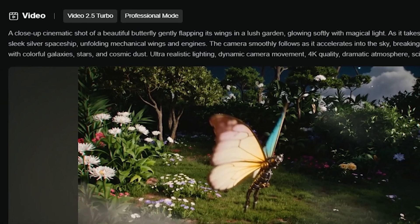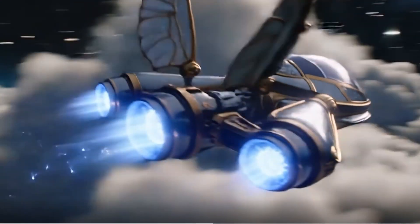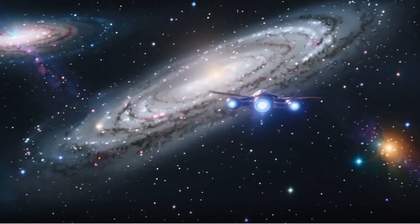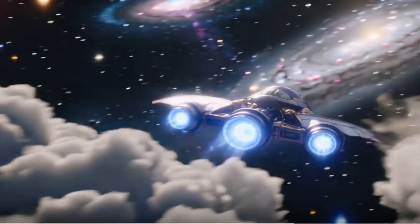For our first prompt, I'll type: 'A butterfly transforms into a spaceship and flies through the universe and galaxies.' After just a few seconds the video is ready, and it looks incredible — the colors, the motion, even the built-in sound effects bring it all to life.